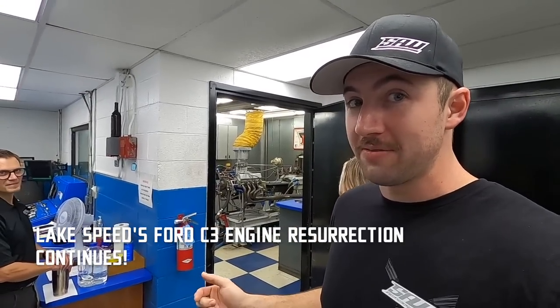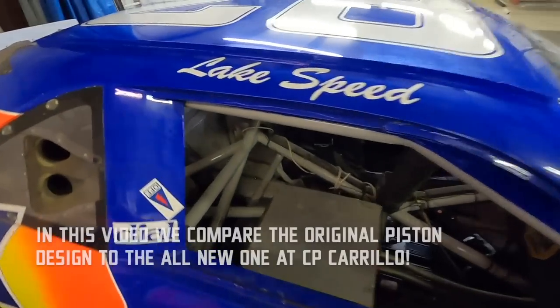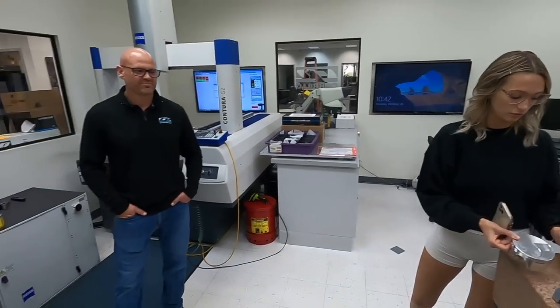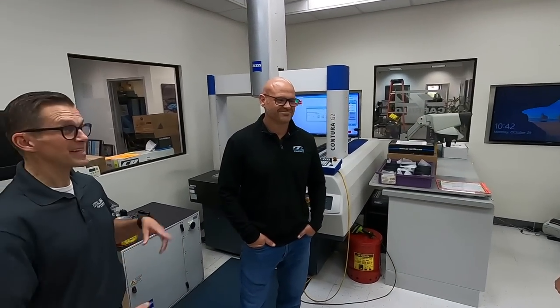That Ford C3 we pulled out of Lake Speed Senior's garage — those guys had modern engines and were way down in horsepower compared to them with this old engine. So the plan is to get that engine freshened up, put it back in the car. Right now we're standing in the quality lab at CP Carrillo. That's Lake Speed Jr. — we've got some really awesome piston stuff going on: the old piston from 20-something years ago versus the new piston we're putting in that C3. Brian designed the new one — he's the piston guru.